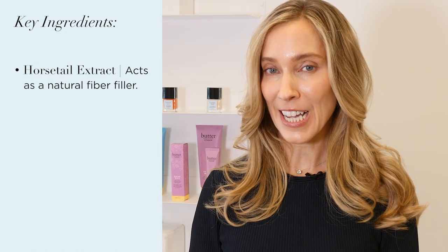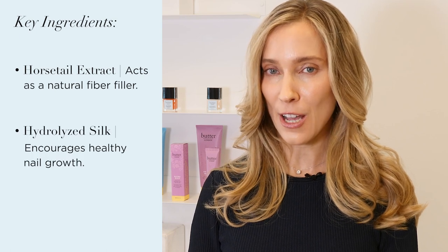It also contains hydrolyzed silk, which encourages healthy nail growth. This can be used as your base coat anytime you paint your nails, and especially if you're noticing ridges.